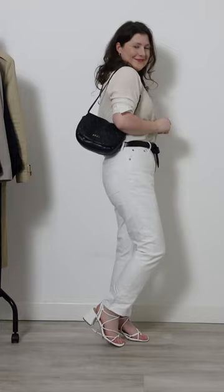Number two: a pair of white jeans. These will add a crisp, fresh look to every outfit and naturally bring it into the warmer season.